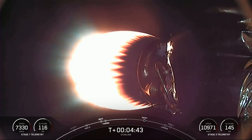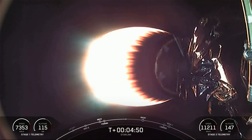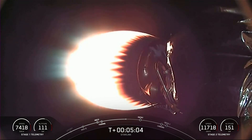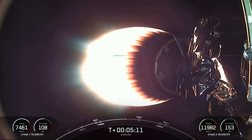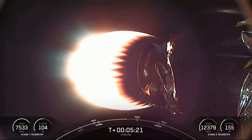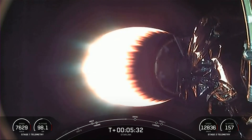Vehicle is on nominal trajectory. Acquisition of signal, Bermuda — the first and second stages are following nominal trajectories. Today's Starlink mission marks SpaceX's 230th mission overall and the 31st mission this year. Coming up next is our entry burn on the first stage, which is the first of two burns it will go through in preparation for landing.